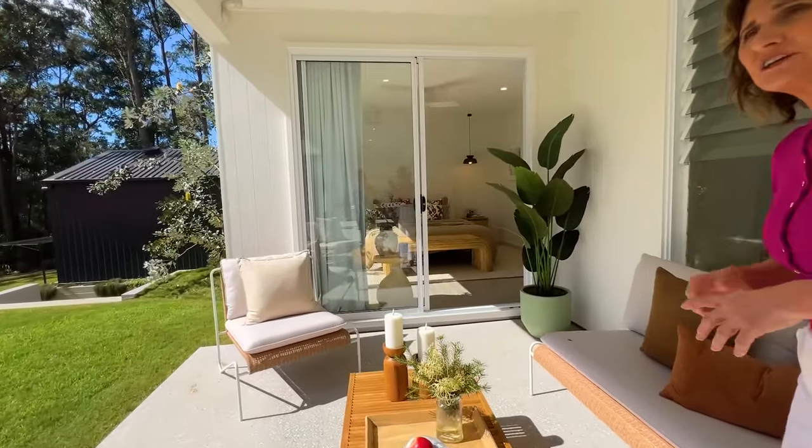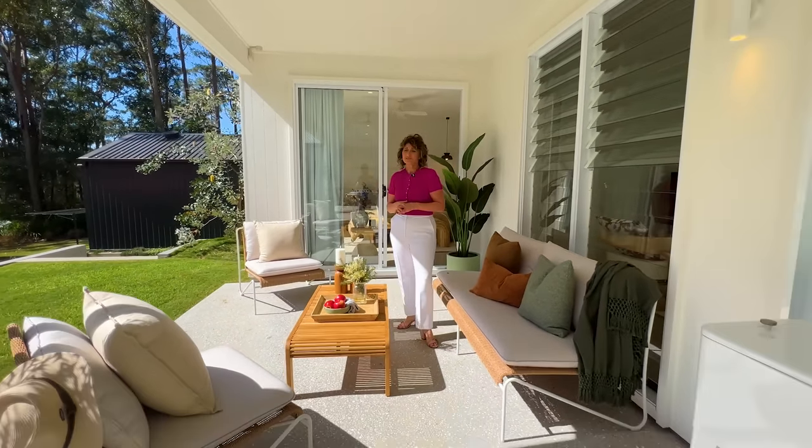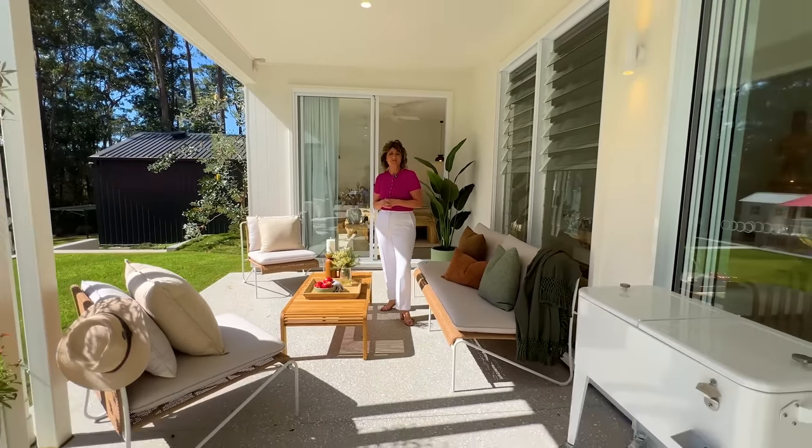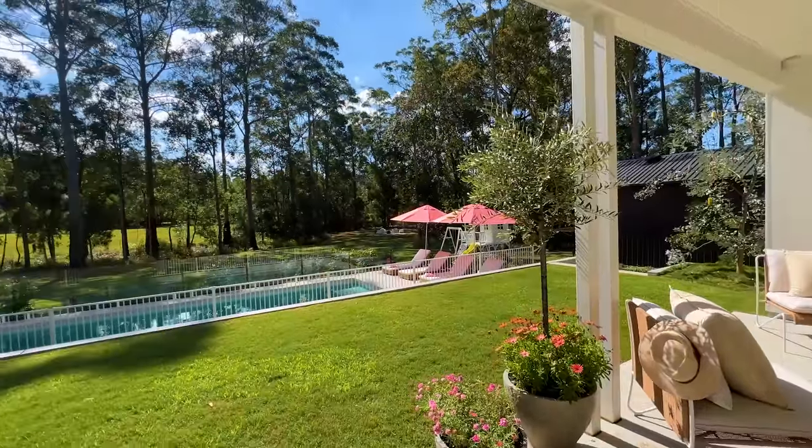Part of the Noosa region here, so Noosa and everything it has to offer is on the doorstep as well. But I have to admit, I think it's going to be pretty hard to leave this property and head out to all the adventures that the Noosa region has to offer.